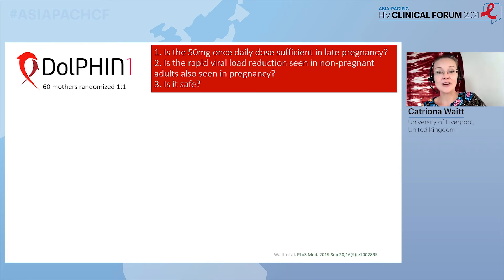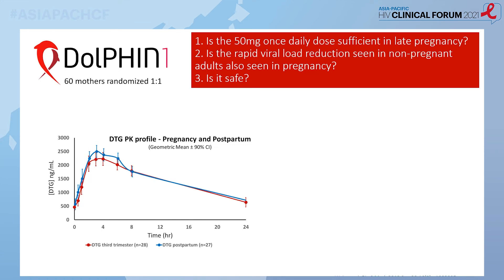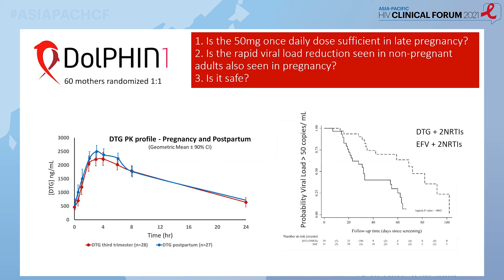We asked three questions: was the 50 mg once-daily dose sufficient in late pregnancy, did we see the same rapid viral load reduction, and was it safe? In terms of pharmacokinetics, the concentration-time profile shows pregnant women in red and the same women postpartum in blue. The overlay of the two curves shows no substantial difference — the dose was fine. Looking at the Kaplan-Meier curve of time to undetectability with the dolutegravir regimen in the solid line, this was a pilot study not even powered for non-inferiority, yet with 30 women in each arm we were able to show statistical superiority. Such was the difference.